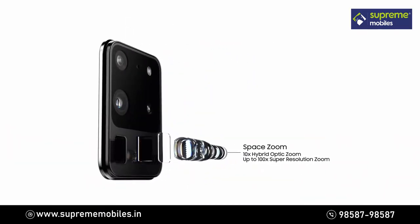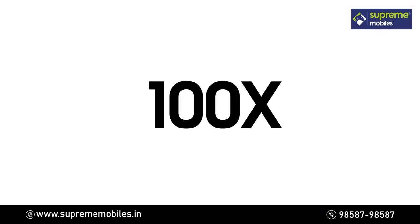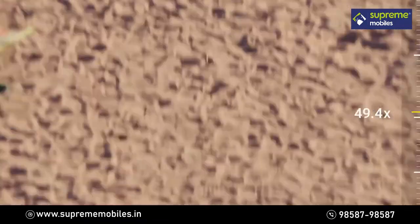And when it comes to zoom, SpaceZoom will take you places no mobile has been before. You can now zoom 10 times, or an unbelievable 100 times.